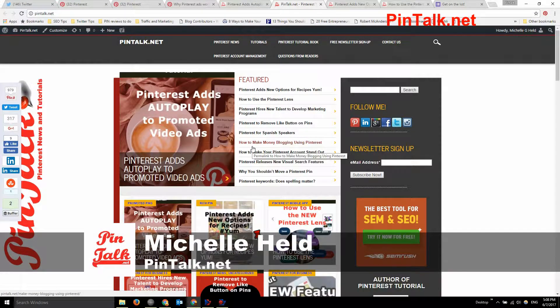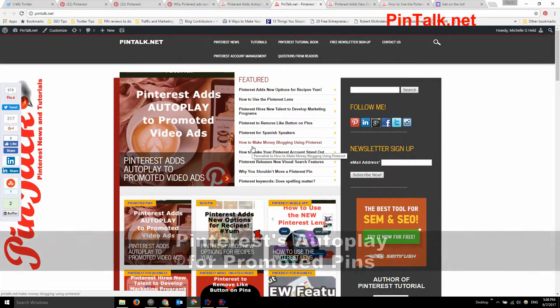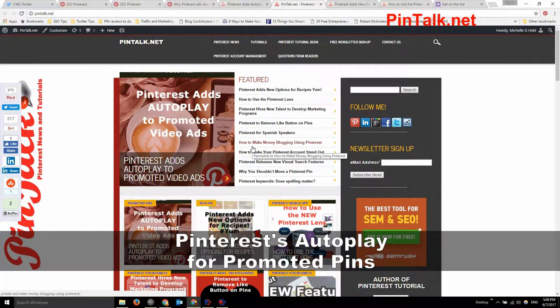Hey Pinners, Michelle Held from Pintalk.net. Today we're talking about Pinterest and their new autoplay feature being added to promoted pins video ads.